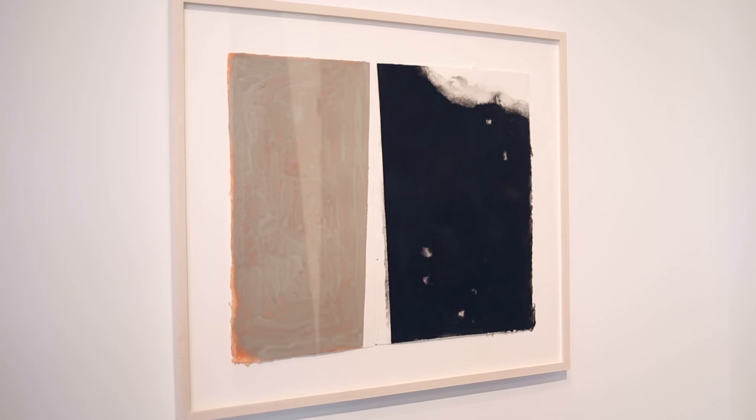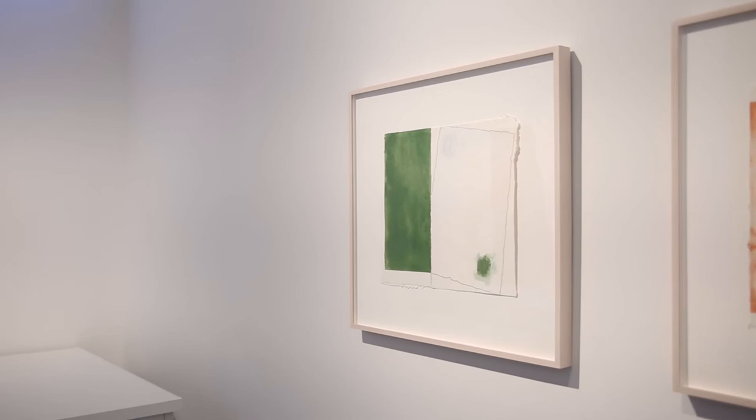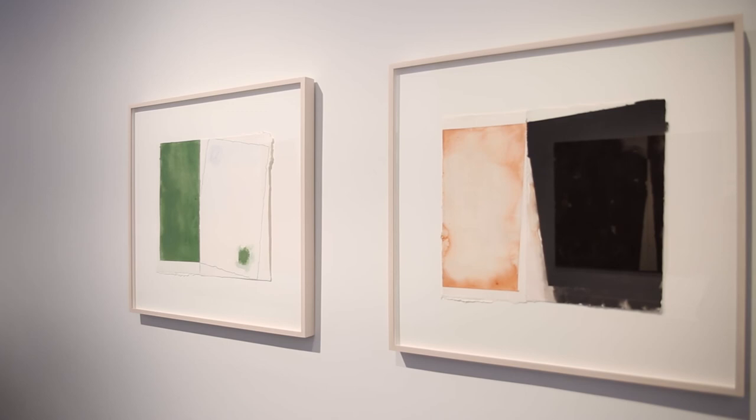The works on paper are essentially gouache and watercolour on handmade paper. Unlike many artists who use works on paper to do preparatory works for the paintings, that's not how I work. I work initially only on the paintings, and it's only after I finish the paintings that I then go on to work on paper. For me the works on paper are a kind of catharsis.